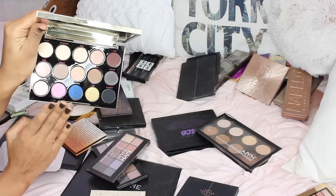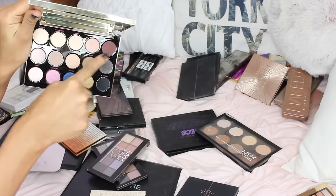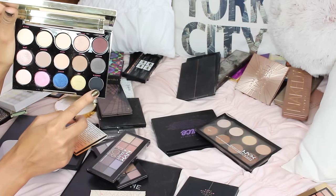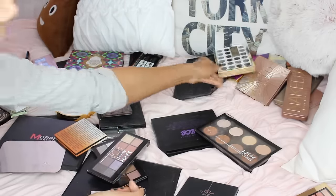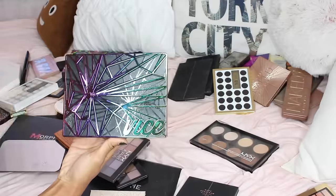The Urban Decay Gwen Stefani palette is beautiful — especially that blue and brick brown color, so pigmented. The gold is a beautiful bright gold and Blackout is an iconic shadow from Urban Decay. Love it, keeping it.